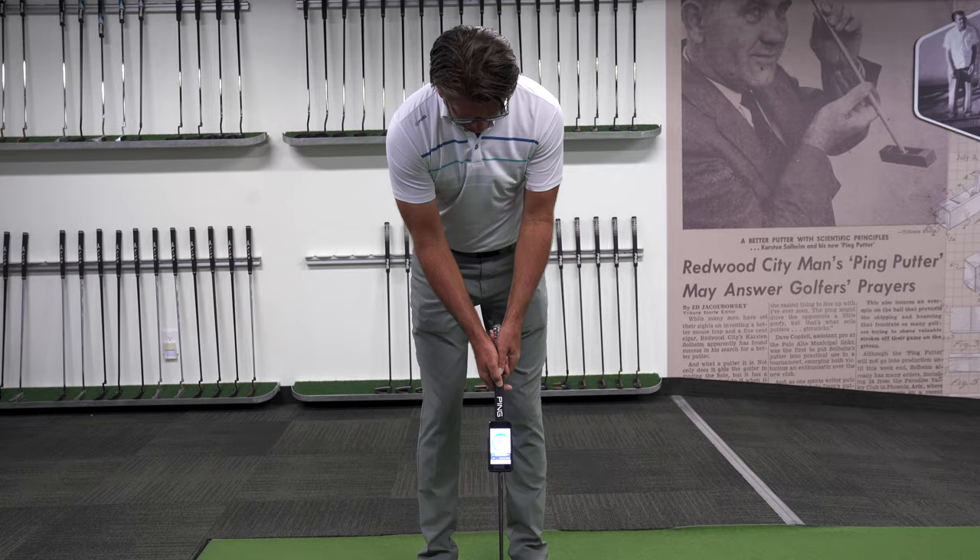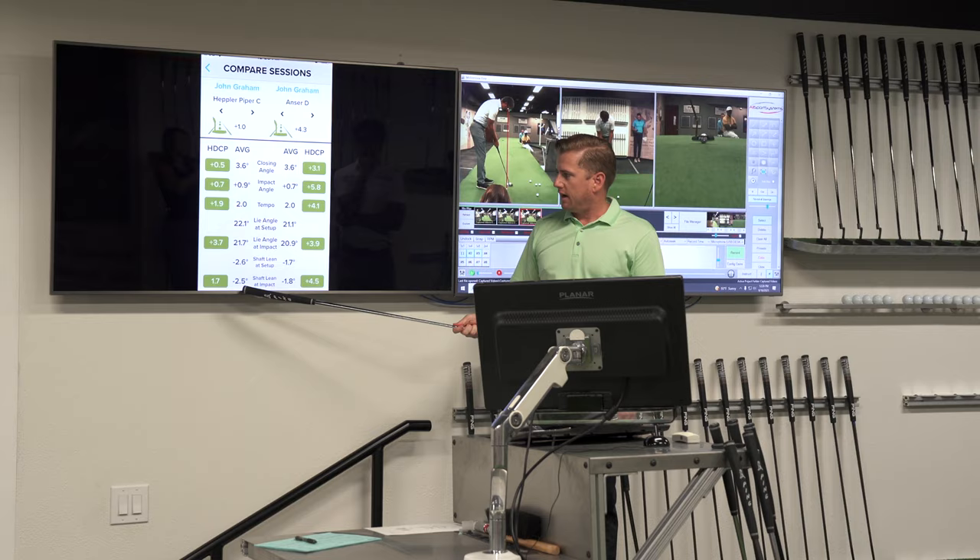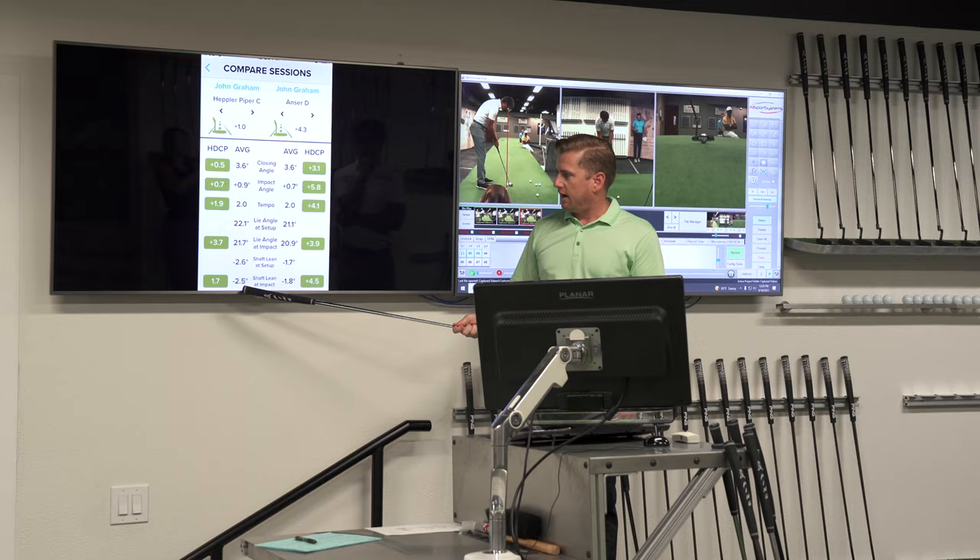Part of me being involved with Ping is working together to figure out what is the best way to get a good fitting done, whether it's in a studio or at a golf course, and trying to figure out how we match these skills along with the putter itself to generate some improvement.